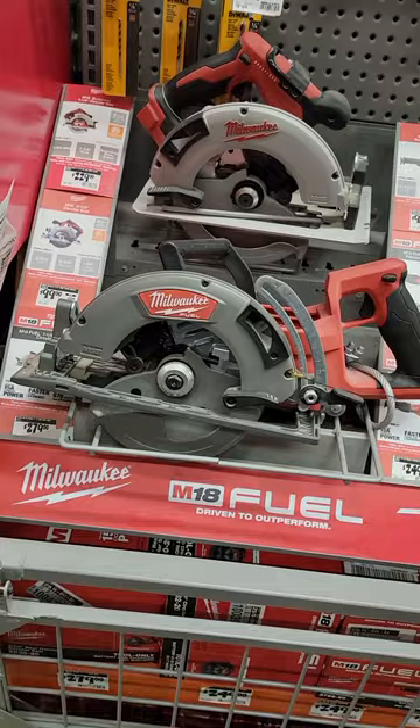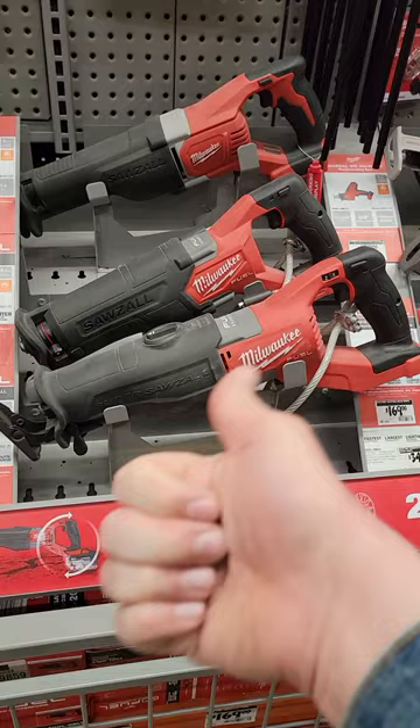And of course, if you're talking Milwaukee, the Super Sawzall — it starts and ends there. That's a fantastic tool and you should definitely get it.